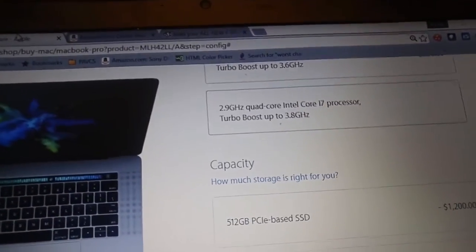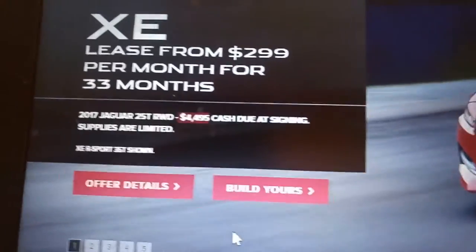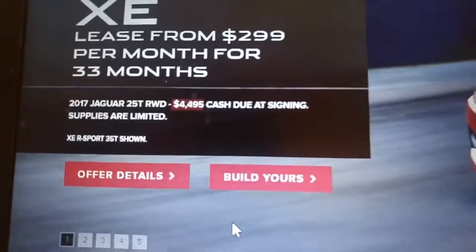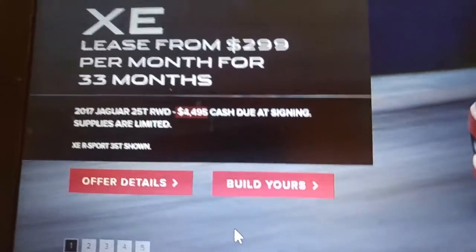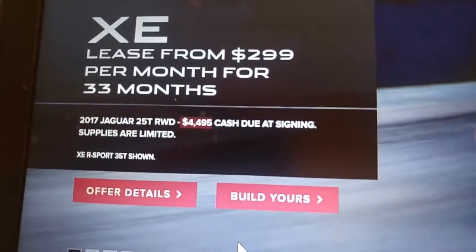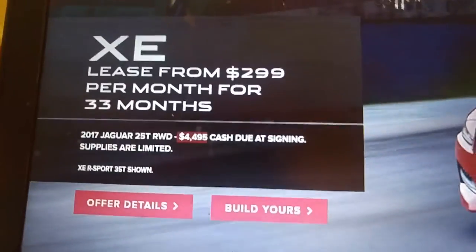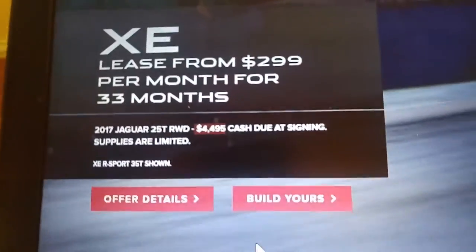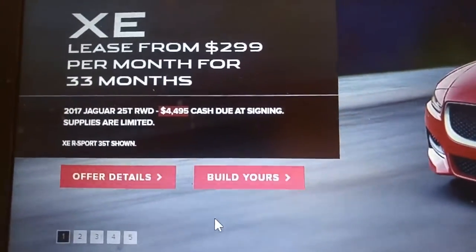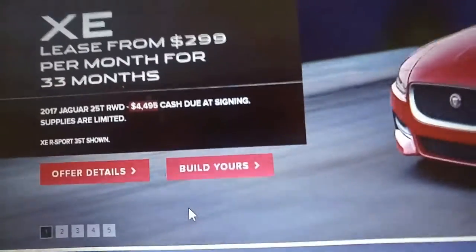First of all, we have the down payment on a Jaguar. So this is the Jaguar XE R Sport — it's mid-range, not top-line, but to lease it, the down payment is less than the MacBook. So instead of getting a MacBook Pro, which is already kind of not the highest-end laptop, you can put the down payment on a Jaguar XE.